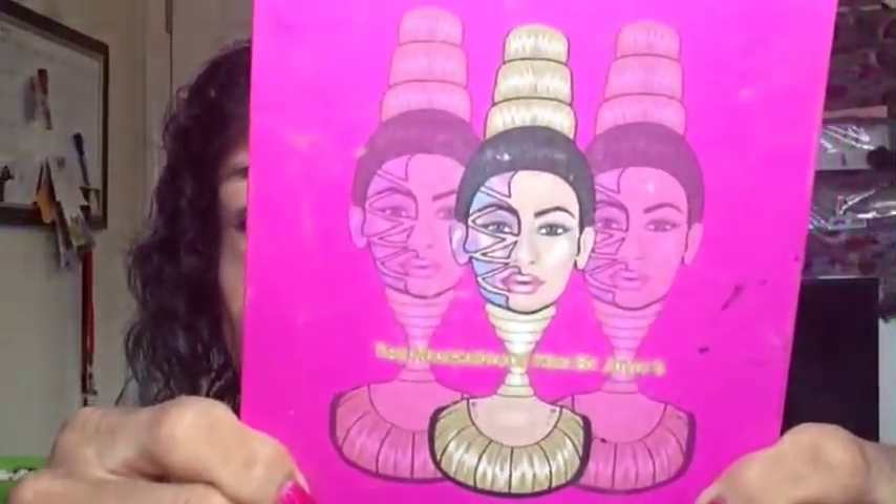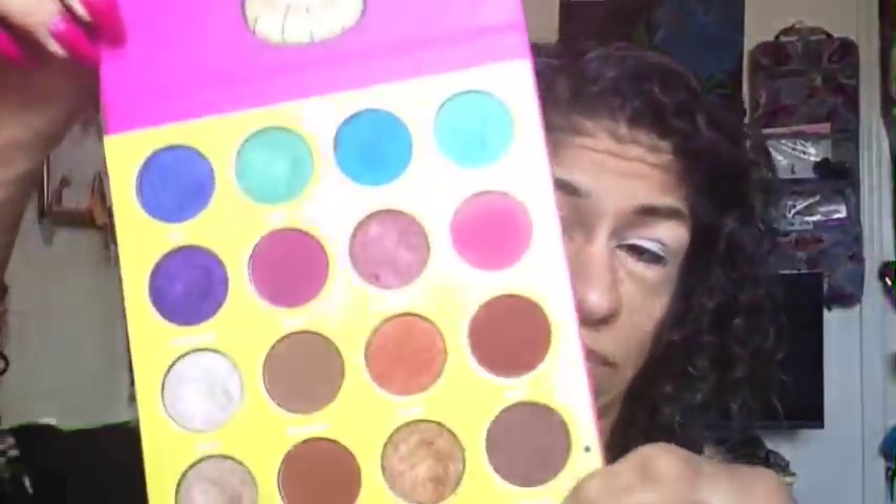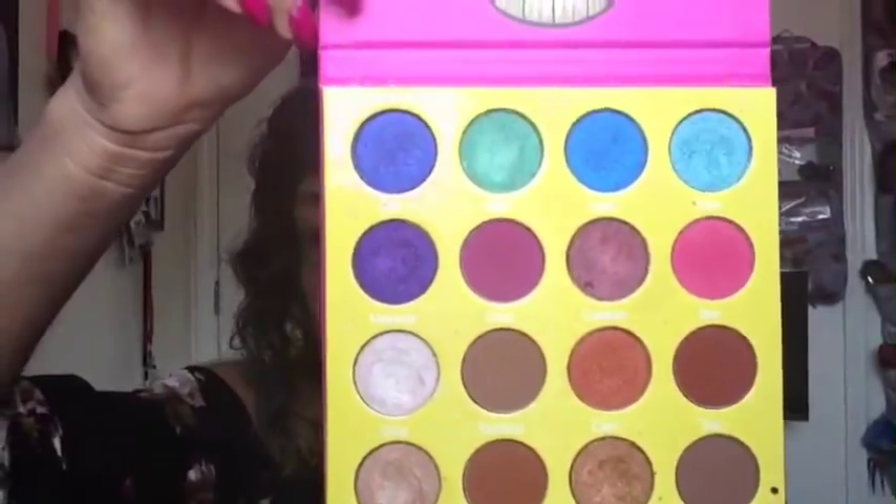I'm applying the primer with my finger on one eye and using a tiny beauty blender on the other. Now for the eye shadow, we're going to be using the Masquerade palette. If you guys have this palette you can follow along, and if not, go buy it!